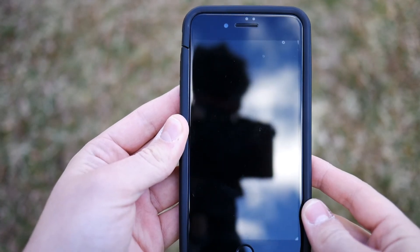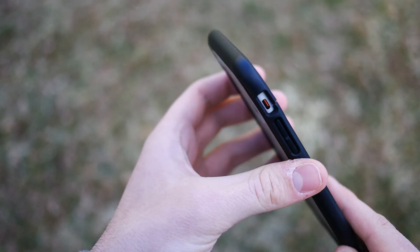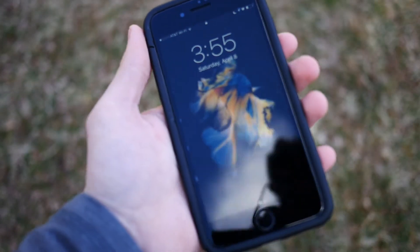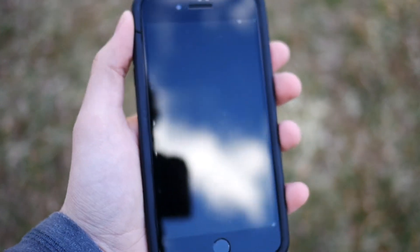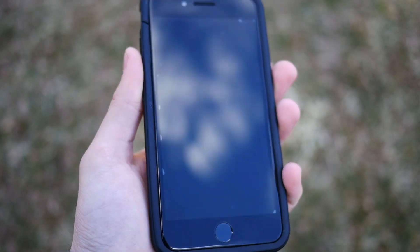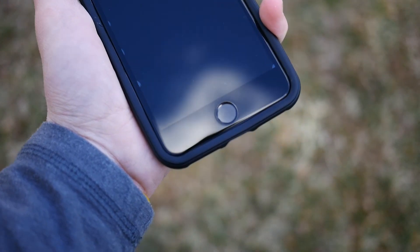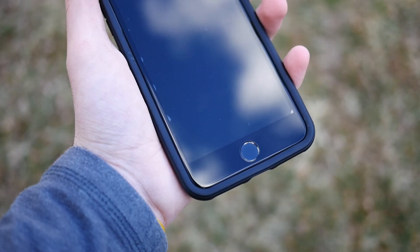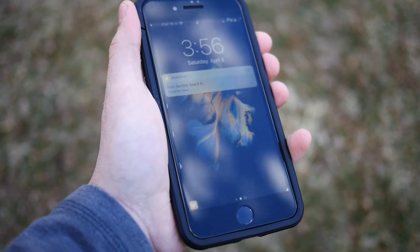Next up I have the RhinoShield Crash Guard for iPhone 7 Plus — the black one, which looks really nice with my black iPhone. It's basically a bumper and it's super protective against drops. You can go online and see drop tests with this case — it performs absolutely awesome and it's not a bad price, only around $25. You drop your phone in this and you know it's not going to get broken. It is really thin, though it does add a little bit of width to the phone, so I can't fit it in my car's center console anymore. But overall I really like this case — it feels great and is super protective.